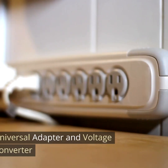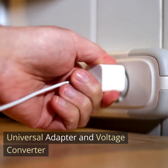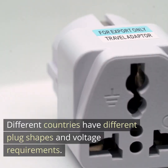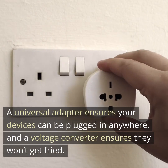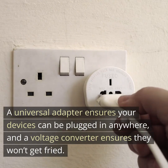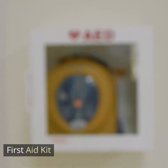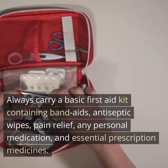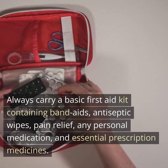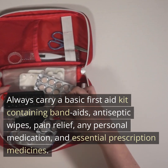Second, universal adapter and voltage converter. Different countries have different plug shapes and voltage requirements. A universal adapter ensures your devices can be plugged in anywhere, and a voltage converter ensures they won't get fried. Third, first aid kit. Always carry a basic first aid kit containing band-aids, antiseptic wipes, pain relief, any personal medication, and essential prescription medicines.